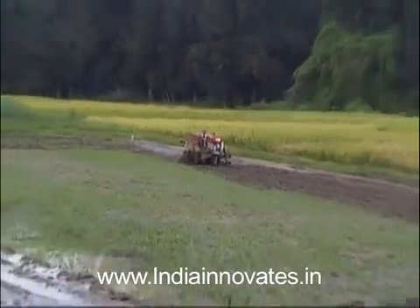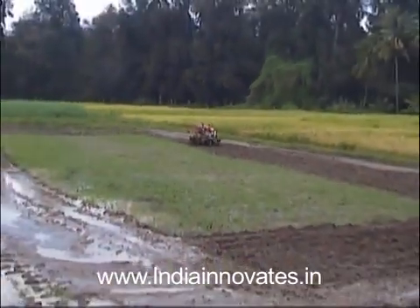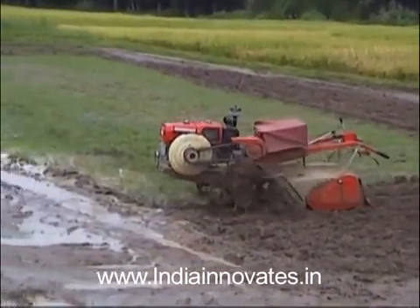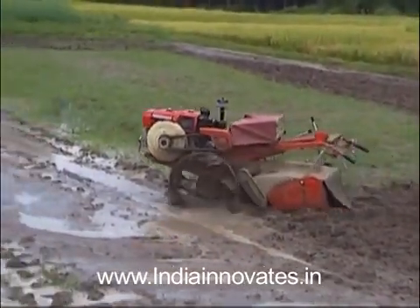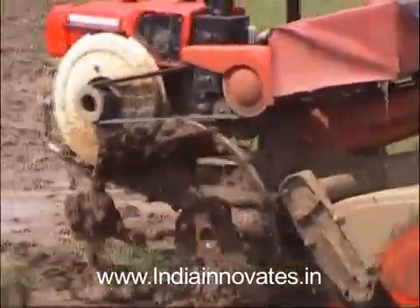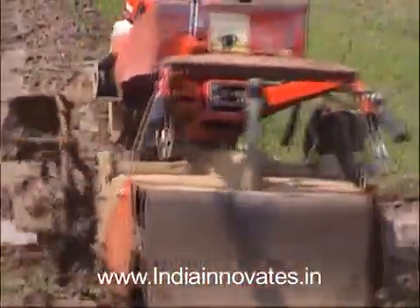Mangalore Robotronics has invented a power tiller that works with a remote control. The technology eliminates the necessity of walking behind or along a power tiller for hours. Farmers who use it can comfortably relax in the shade of a tree and watch the machine do its work.